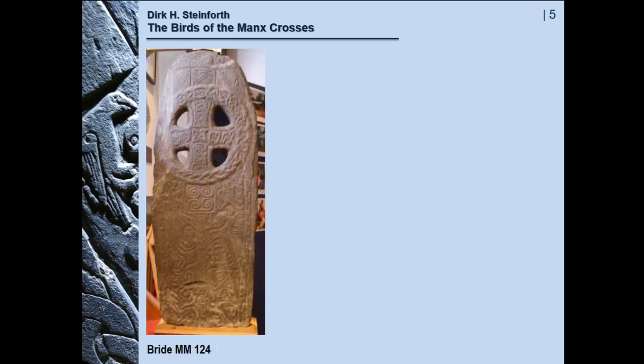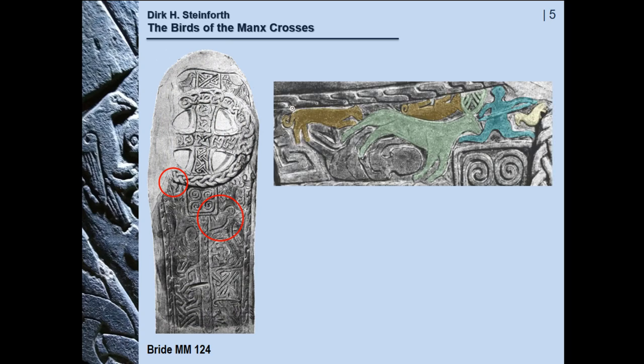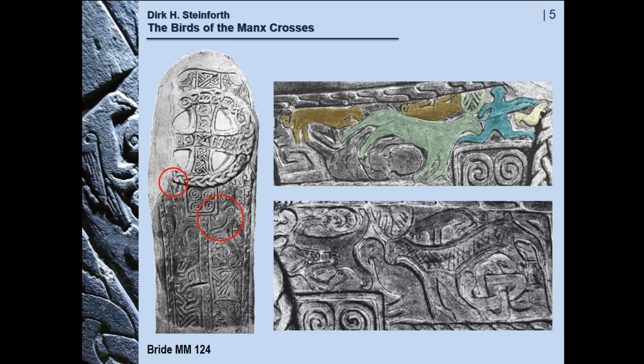The next one we are on slightly firmer ground. On this stone at Bride there are no less than four animals. Two of them are on the top, sitting on the ring of the cross. Underneath the ring on the left is a small bird next to a man with a spear, pointing the spear to the forehead of a stag which is pursued by two dogs. On the right is a rather strange-looking creature next to a man, and again a stag and a dog.